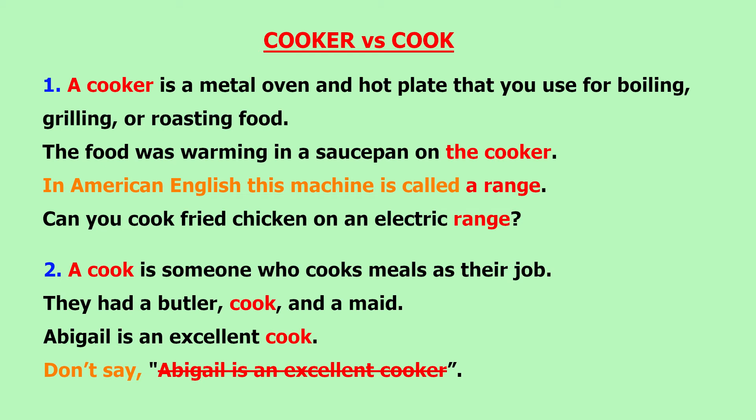The second word is cook. A cook is someone who cooks meals as their job. They had a butler, a cooker and a maid. You can also describe someone's ability to cook by using cook with an adjective. For example, you can say that someone is a good cook or a bad cook. Abigail is an excellent cook.